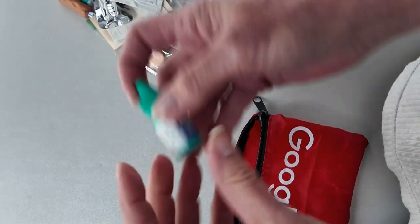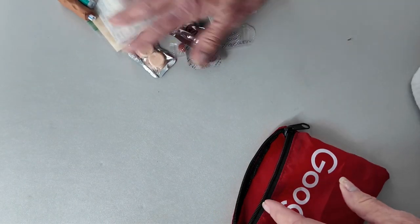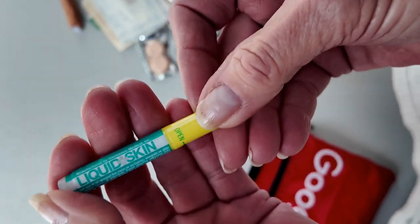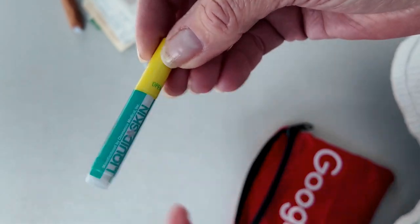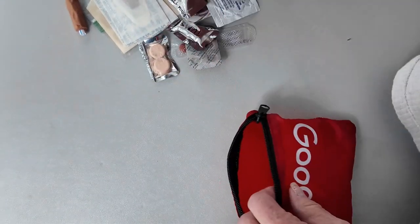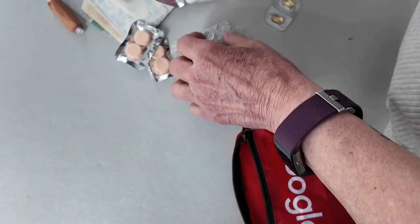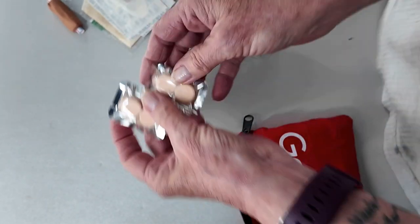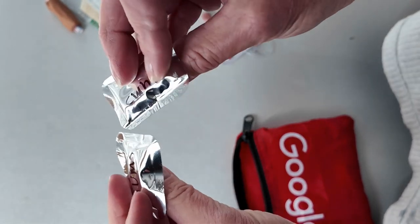I have little Refresh eye drops in case my eyes are really dry or I get something in them and need to flush them. I also have a little thing of liquid skin for more severe cuts that need to be sealed up. And I have a couple of packages with Tums in them — again, I make these little packages up myself.